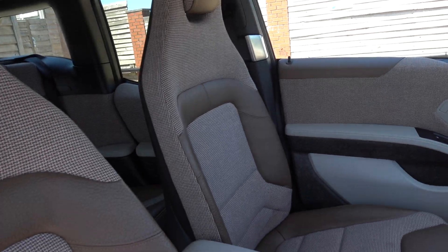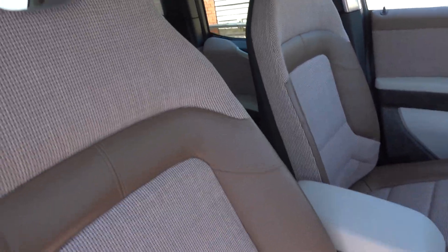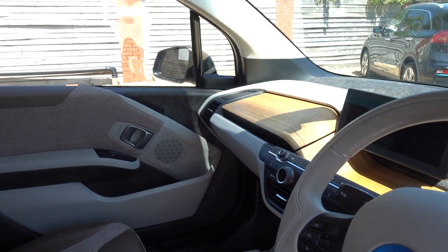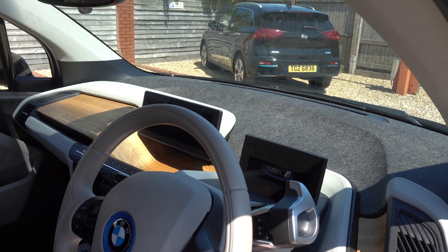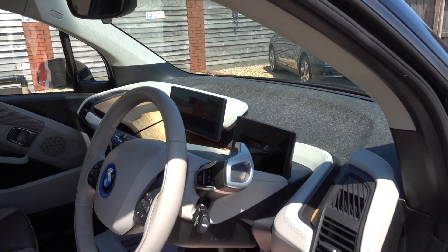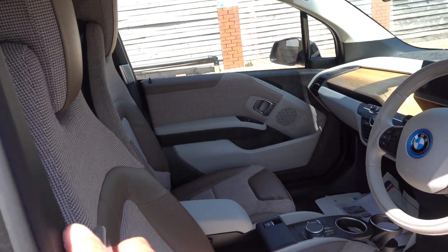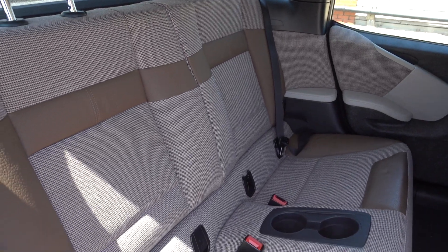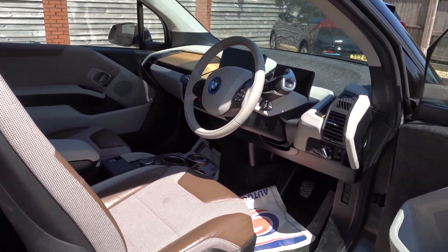It's nice inside too — you've got quite an expensive upgrade. This is what they call the lodge interior: half leather, half fabric. It's nice and light but not too pale. You get a nice infotainment system in the i3, a reversing camera, electrical handbrake, in-built sat-nav, and cruise control speed limiter. Plenty of room in the back as well — nice, comfy, spacious seating for four people, even though it's a nice compact car.